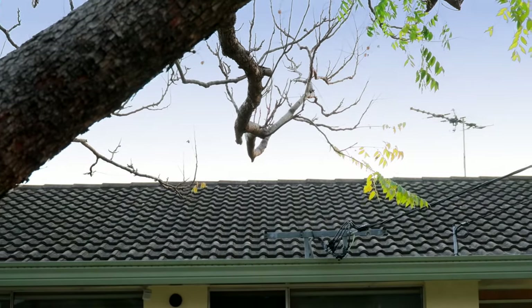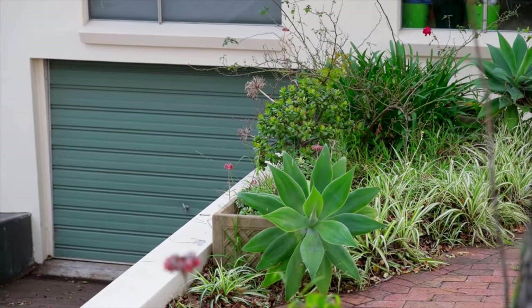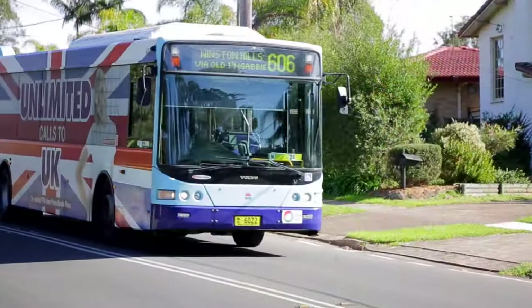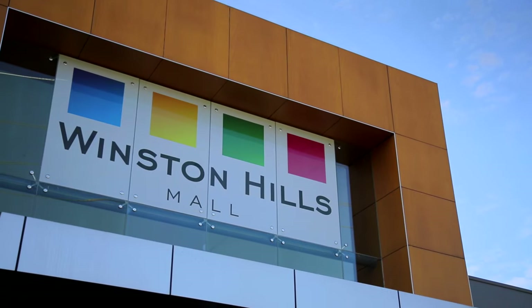Finishing this model residence, you have ducted air conditioning, downlights throughout, and plenty of off-street car accommodation. From here you have easy access to public transport, local schools, and the shopping precinct.